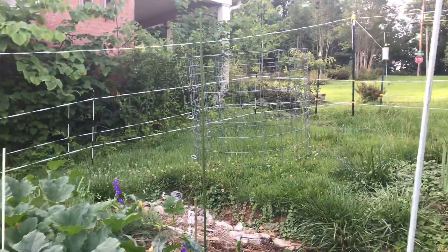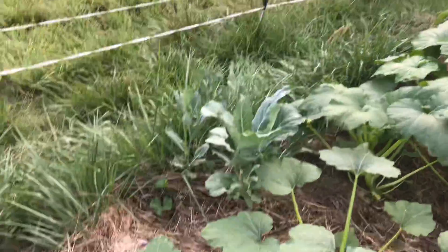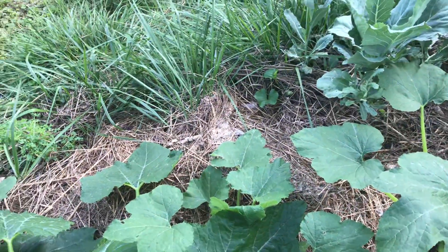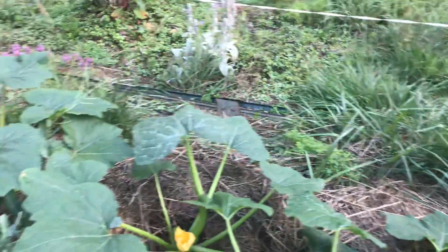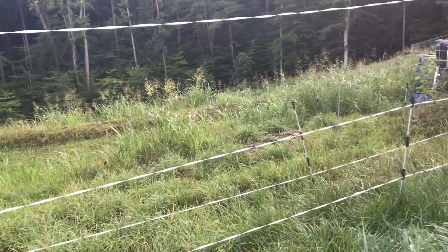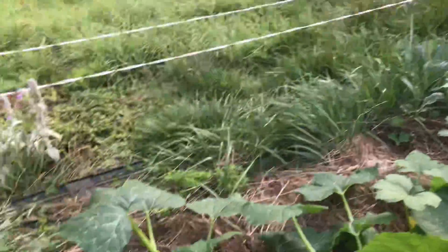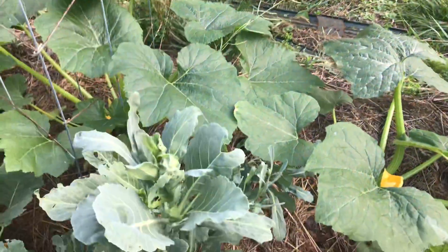I'm going to try to put this trellis right inside here so I can still get access to it — I can plant behind it and still get access from the front. What will probably happen is a deer will jump over that little fence area and jump right into this barrier and freak out and stomp everything, but again I try.